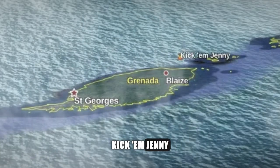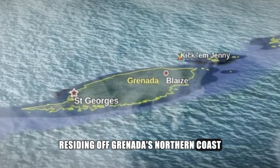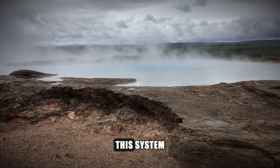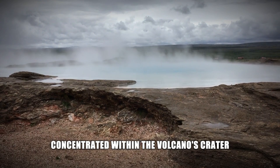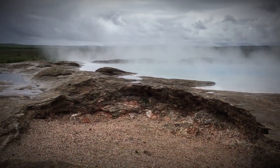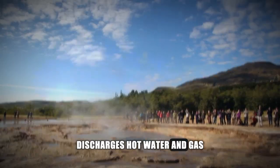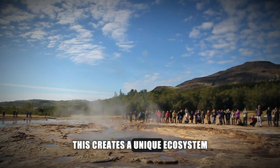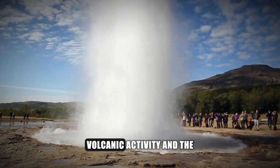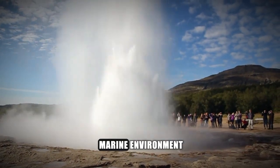Kick 'em Jenny, residing off Grenada's northern coast, hosts a significant hydrothermal system. This system, concentrated within the volcano's crater at depths of approximately 265 meters, discharges hot water and gas. This creates a unique ecosystem, shedding light on the intricate interplay between volcanic activity and the marine environment.